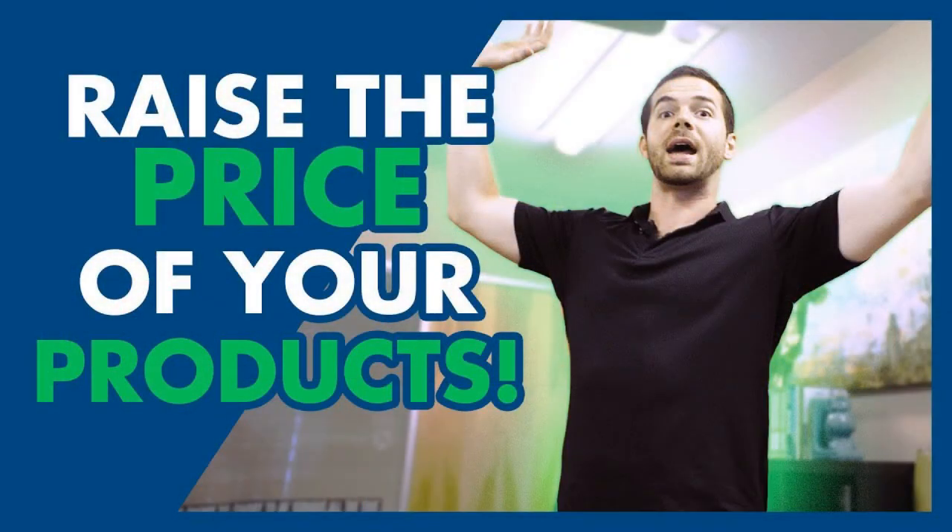5. Raise the Price of Your Products. The simplest way to increase your revenue is by raising the prices. However, this step does not always lead to the desired results. Hence, it is necessary to do research before you implement even the slightest of changes in price. With the level of competition in the market, your rivals can take advantage of it, which would be disastrous for you. So, it is essential to review your pricing strategies and compare them with your rivals to justify the change.